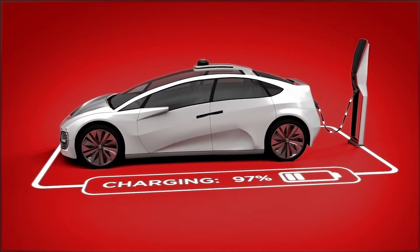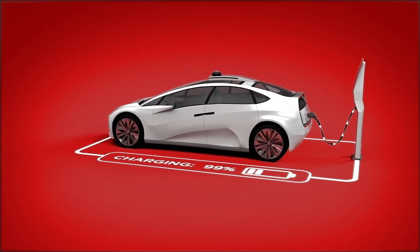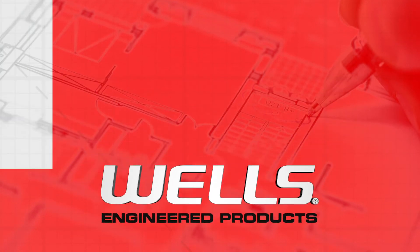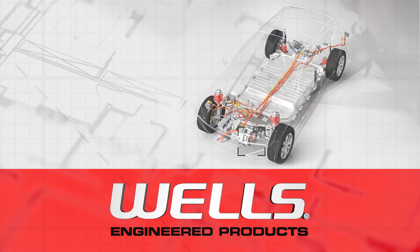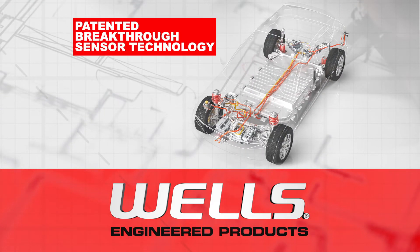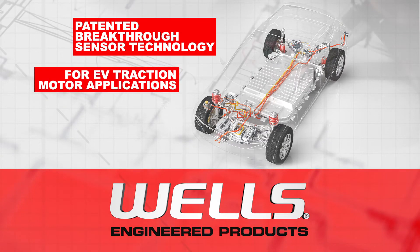When building the next generation of vehicles, it's critical to integrate the most advanced technology. At Wells Engineered Products, we understand the challenges engineers face when building electric motors for electric vehicle applications, which is why we've introduced patented breakthrough sensor technology for EV traction motor applications.